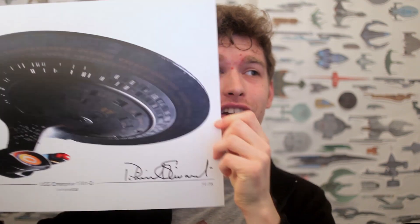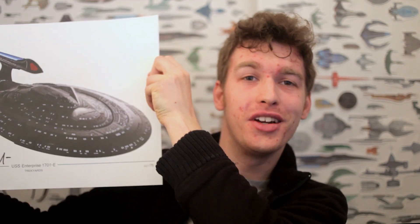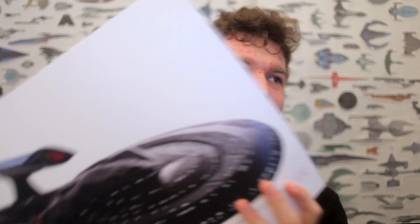We have the Enterprise D print here — nice and big, pretty large, and this is number 59 of 75. That's the Enterprise D print, or the Enterprise E print. Nice big, nice high resolution, nice matte so you can put it up somewhere without too much glare from being glossy — and this is number 40. That's Patrick's big signature and 'Mirfield 2017 Limited Edition.'